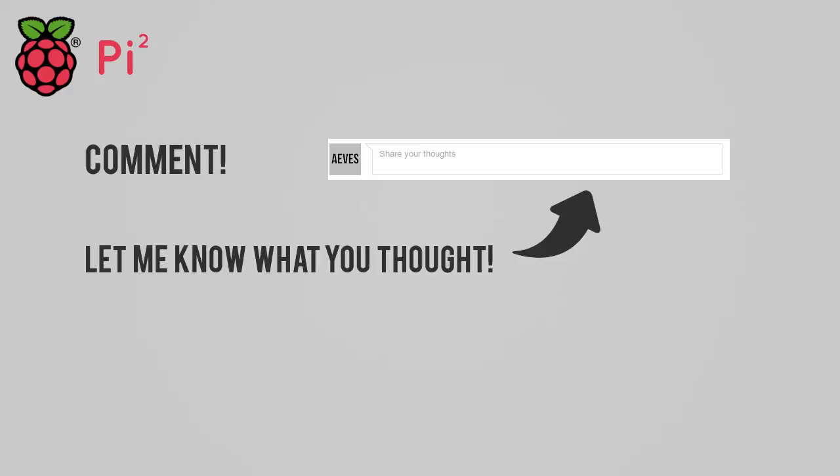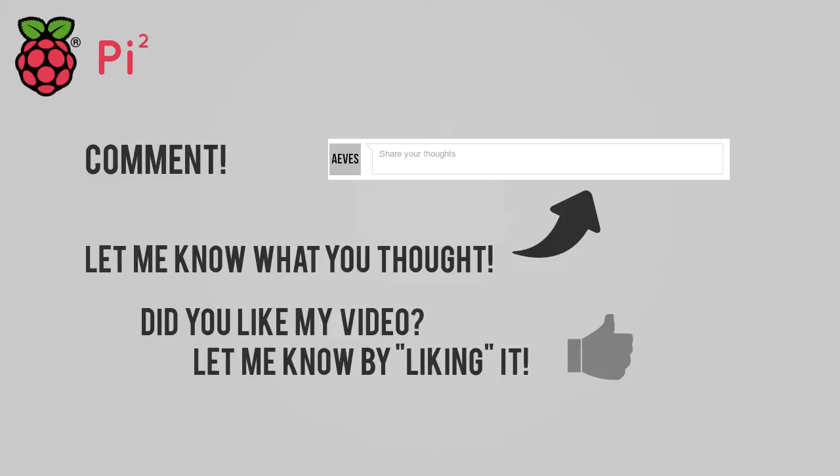And that about wraps everything up. Please leave a comment telling me what you thought of my review — this is the first time I've done a video review of anything, and I'm also new to producing content on YouTube, so I'm always looking for suggestions and feedback. If you really enjoyed the video, please do leave a like, and if you want to see more, please make sure to subscribe. Thanks for watching, guys — this has been AVs Tech.